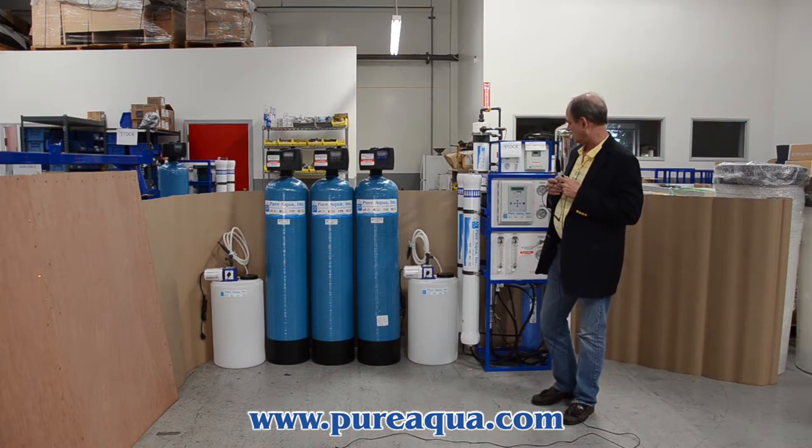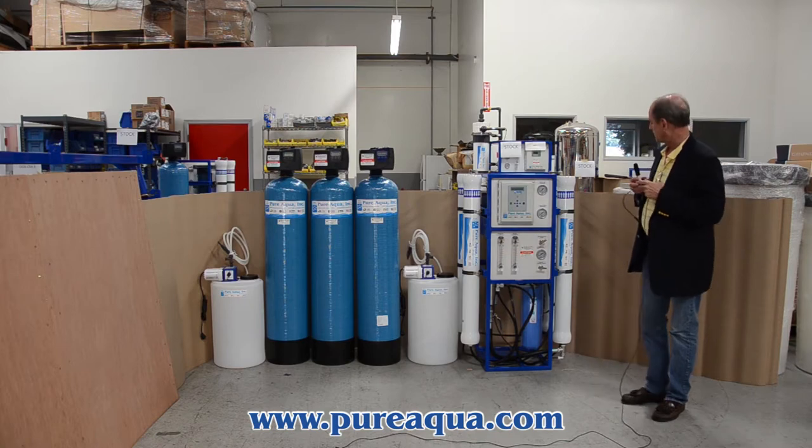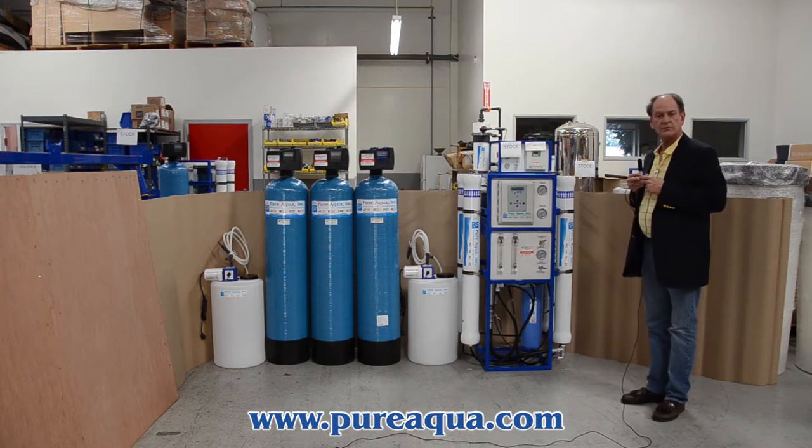We have anti-scalant dosing, and finally a reverse osmosis system to produce up to 6,000 gallons per day.